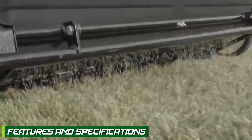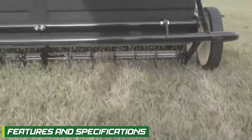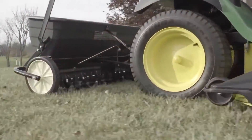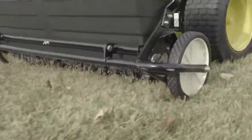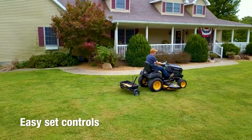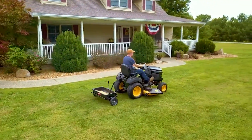Moving on, let's compare the features and specifications of AgriFab Spreaders and Scotts Spreaders. AgriFab Spreaders typically feature durable construction, large hopper capacities, and precise spreader settings. They often come with pneumatic tires for smooth operation and adjustable flow control settings for accurate distribution.